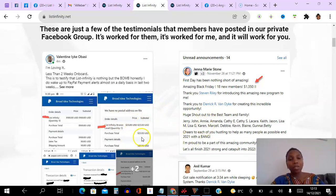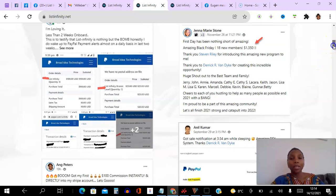We had a different structure before, so you can see there were different options — we changed it to just one payment option now, which is just $100. Jenna Marie — you can see her here — on Black Friday she was able to get 18 new members at $1,350.